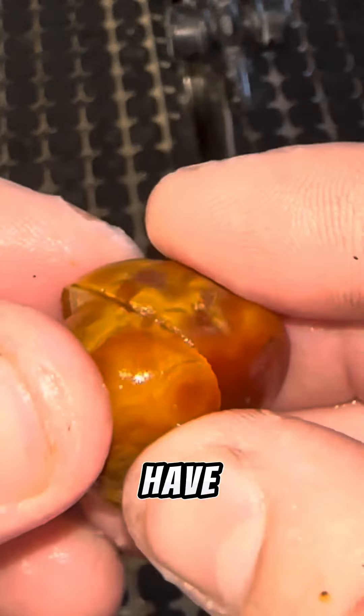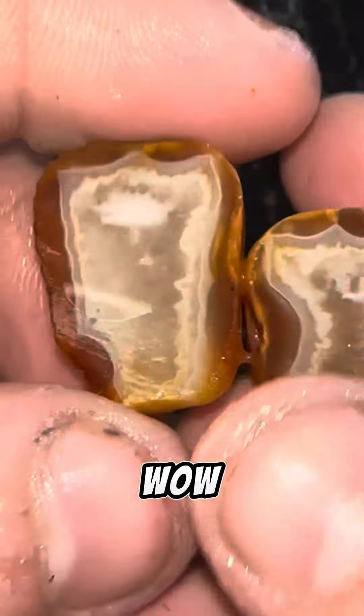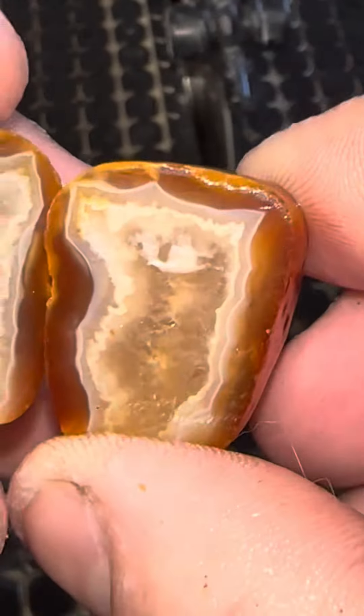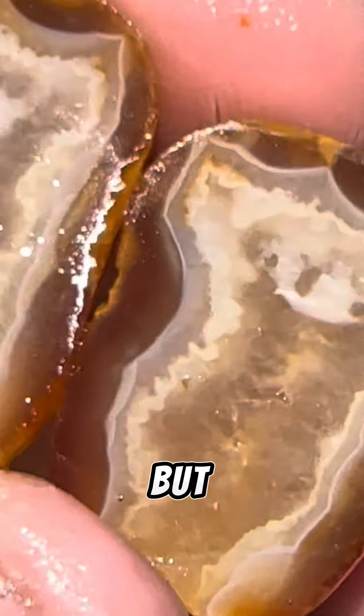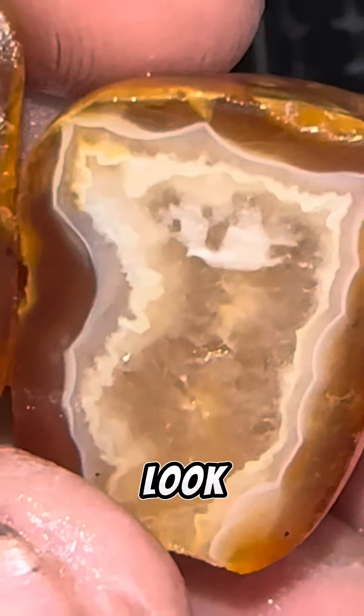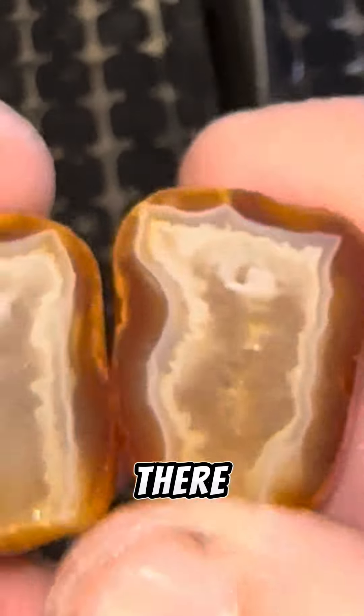And do we have best for last? Whoa — yeah we do! That's crazy, I was joking, but oh my goodness, look at that. These are tumbled a little bit on the outside, but wow, that is a gorgeous agate — it's got like the Malawi red in there.